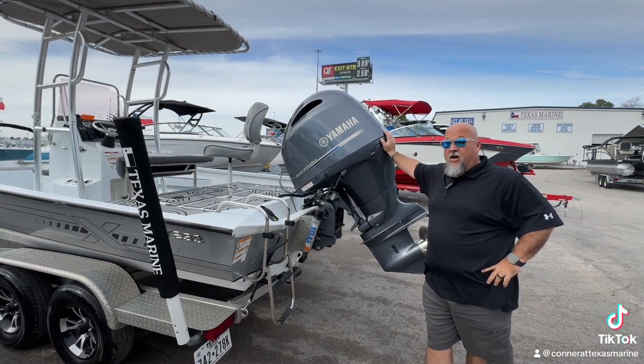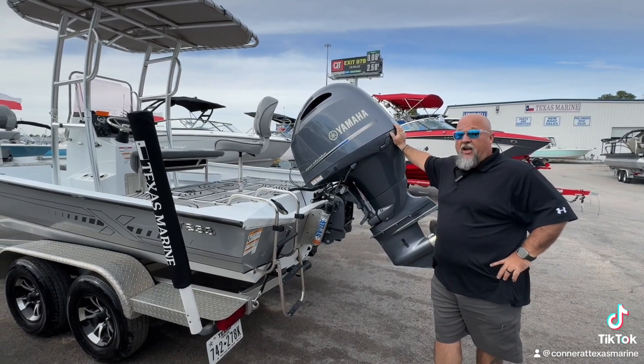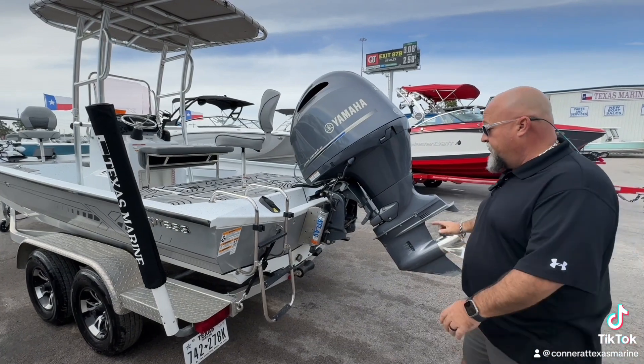This Express is power-matched with a Yamaha 200 four-stroke. It's only got 27 hours on it — guys, you're barely past the break-in, you've got a practically new motor here. You've also got the Atlas Jack, so you're going to be able to get to the shallow water, the skinny water where nobody else can get, and go find those fish you're looking for.